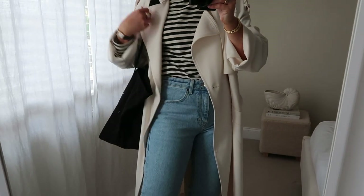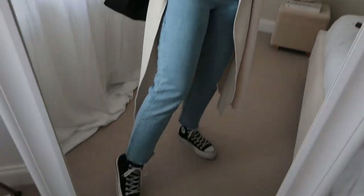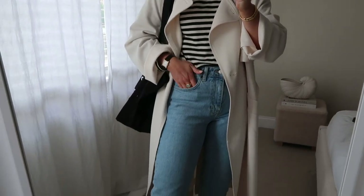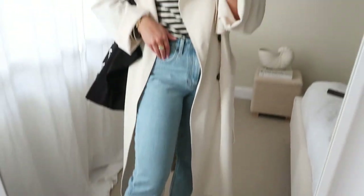So they are the Topshop straight leg jeans. Obviously Topshop itself is no longer available but they are available on ASOS and they have got these in stock. This is the only blue pair of jeans that I actually really love — I like the style, the fit, and they've got the raw hem there as well.